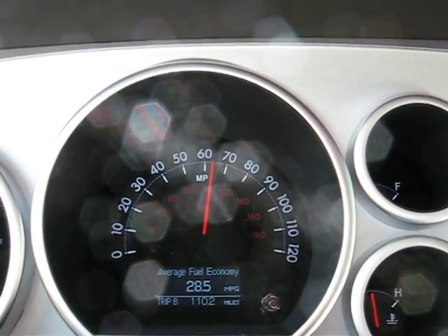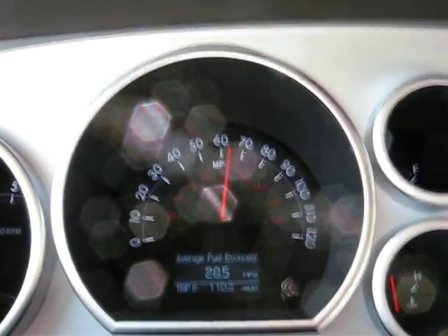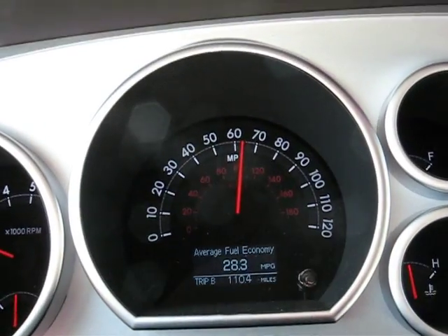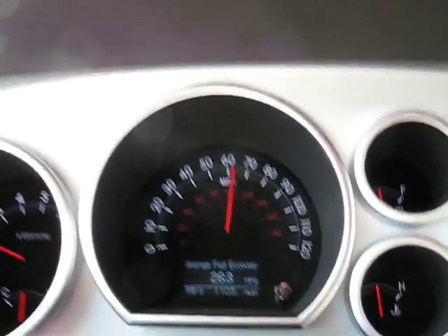28.5 — still doing wonderful. EPA is only 15. This is HH2 hydrogen running on a 381 horsepower V8 5.7 Hemi engine in a Toyota Sequoia 2008.